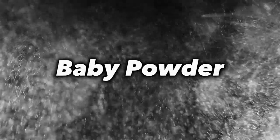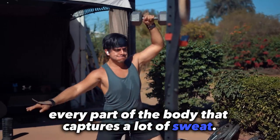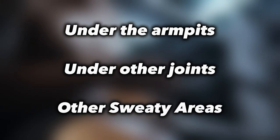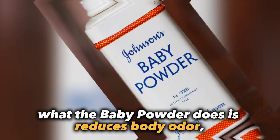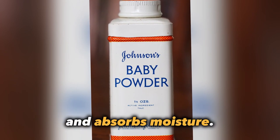Starting with the use of baby powder. In the military, baby powder is used on pretty much every part of the body that captures a lot of sweat — under the armpits, under other joints, and any other areas where you may sweat a lot. What the baby powder does is reduce body odor, reduce chafing, and absorb moisture.